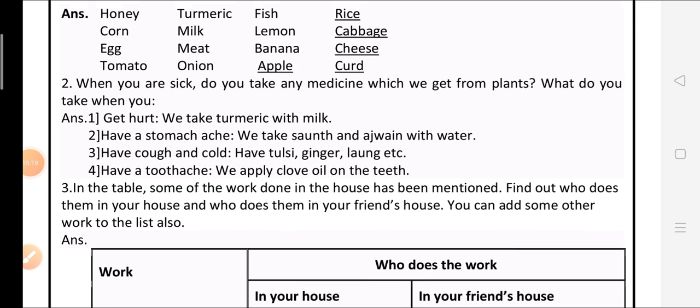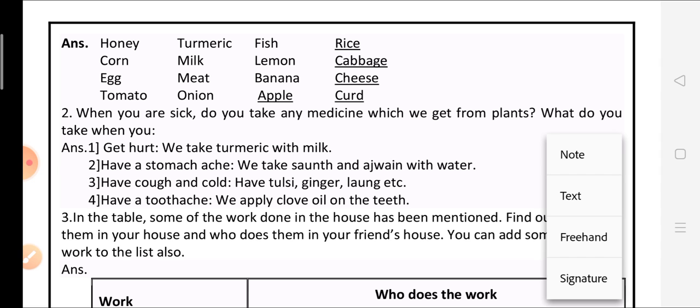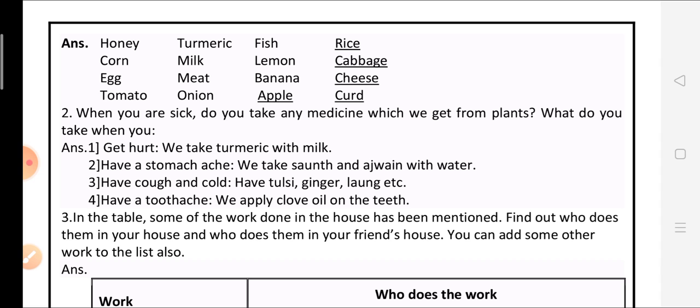These are the answers up to question number 2 of question 6. In the next part of the video, we will see question number 3 and more. For better understanding, learn these question answers two to three times and write them once in your EBS notebook without any spelling mistakes. Next time we will see the third part of the video. Thank you.